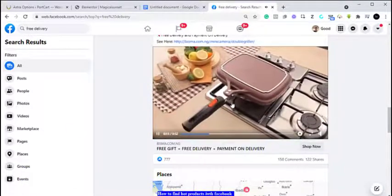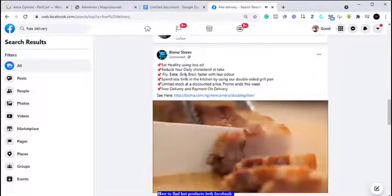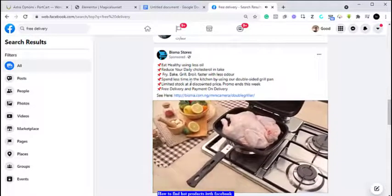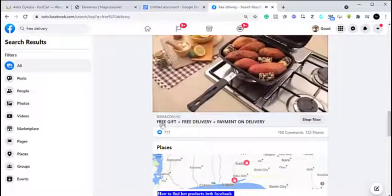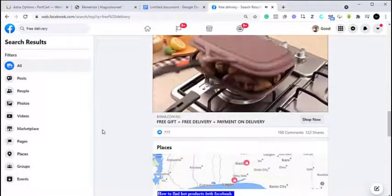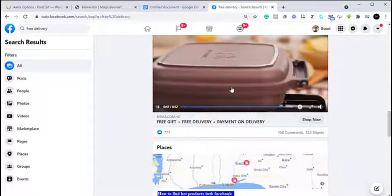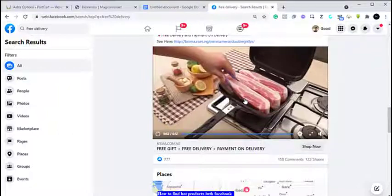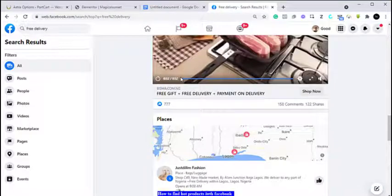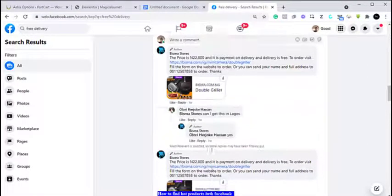This grilling pan lets you fry without oil. It says 'fry, grill, broil faster with less odor.' Although this product has been around for a while, it doesn't mean you cannot sell it. The basic point here is that you can find a product without having a proper idea of what you were looking for. Now you have an idea of a pan that lets people fry without oil. You can open the comments and see what people are saying about this advert to see if it's something you can sell.